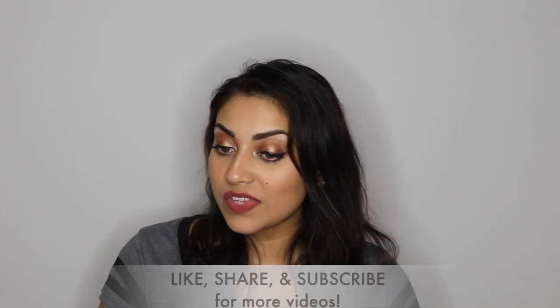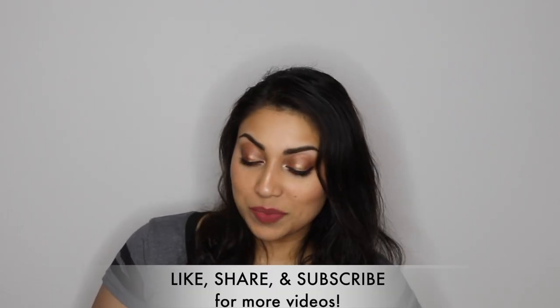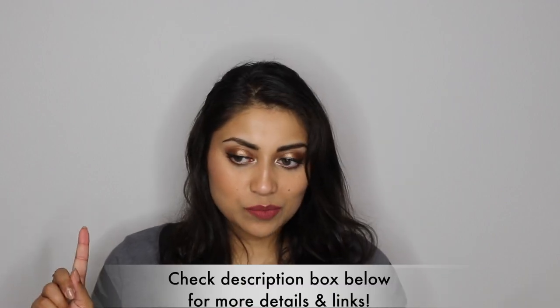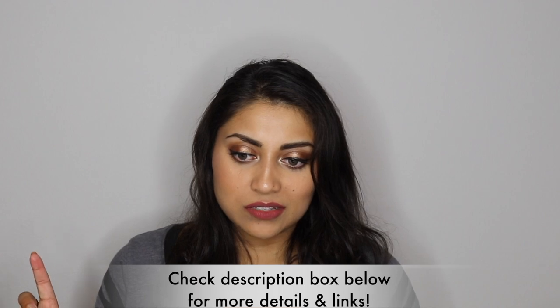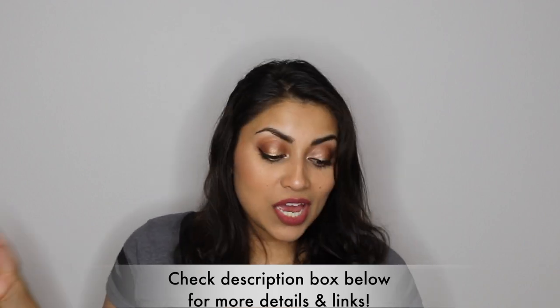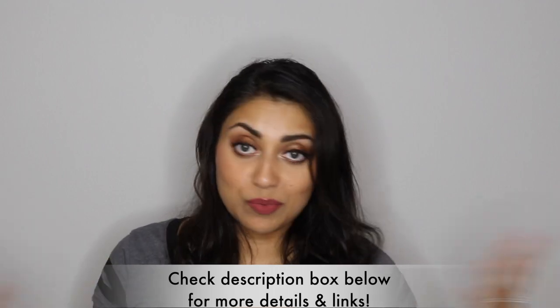Hello my lovelies and welcome back to my channel! So today I have another haul for you guys! Most of the items are actually from BoxLunch, but I also have some items from Amazon as well. And most of it is Harry Potter themed. So if you guys are a fan of Harry Potter and are interested, then just keep on watching.